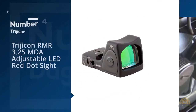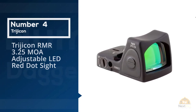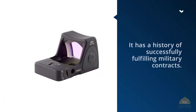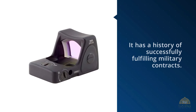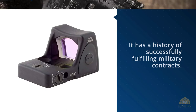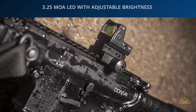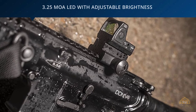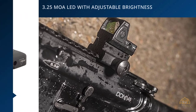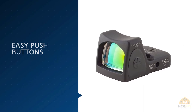Number four: Trijicon RMR 25 MOA adjustable LED red dot sight. Trijicon is another brand with a history of successfully fulfilling military contracts. This is a company that stakes its reputation on bulletproof construction of their products and using the finest components available, so their optics will stand up to the rigors armed professionals demand.